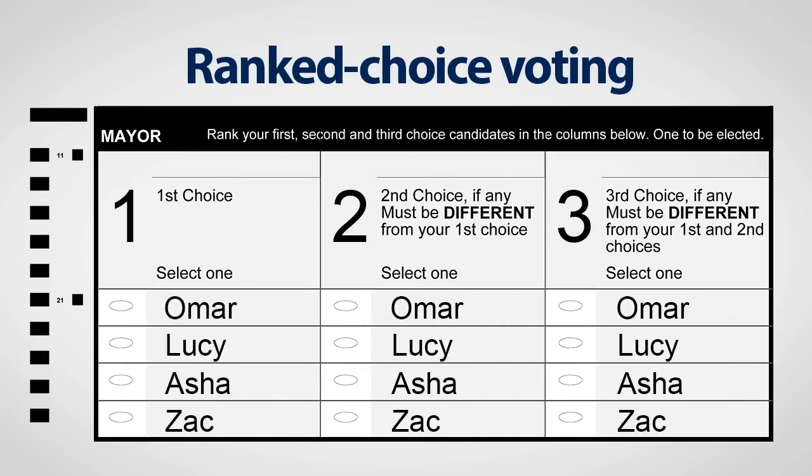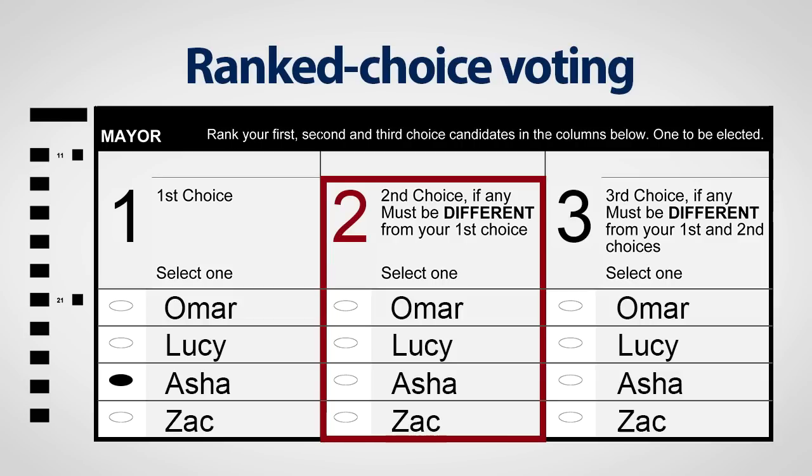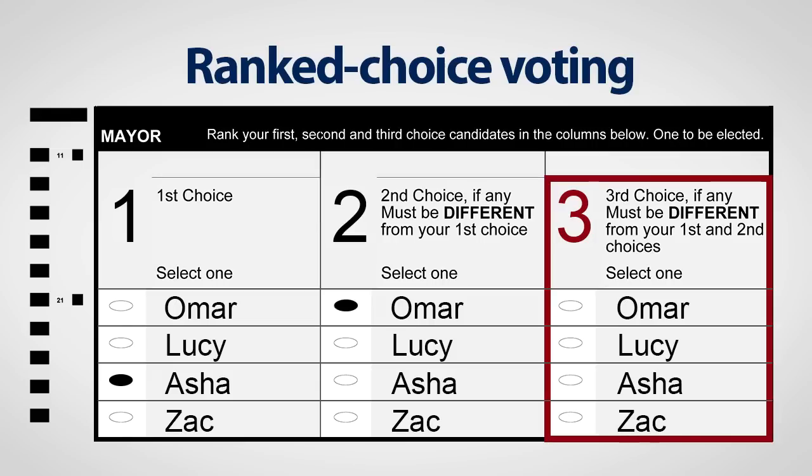All of the candidates will be listed on the ballot in three columns. Make your first choice vote in column one by filling in the oval of the candidate you'd most like to win. Vote for your second choice in column two and make your third choice in column three. That's all there is to it.